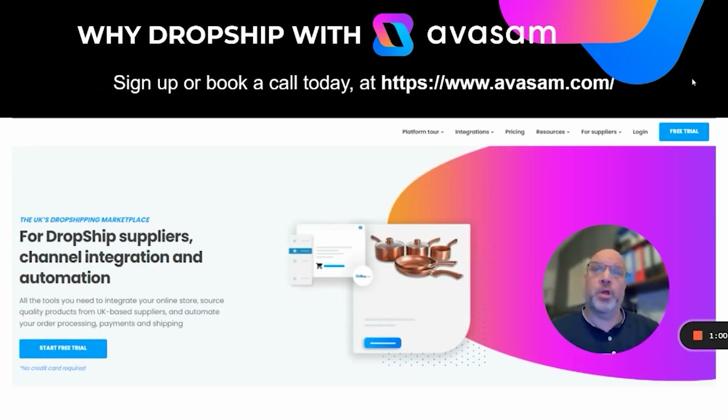Sign up or book a call today. Go to www.avasam.com. If you're a supplier, go to suppliers and book a call with myself for a platform demo. If you're a seller or interested in being a seller, there's lots of resource on the platform — have a look at the free trial and sign up today.